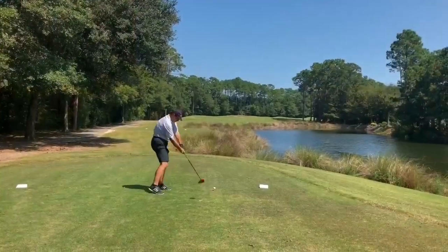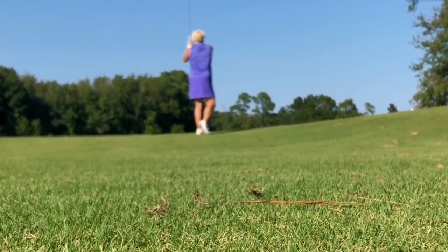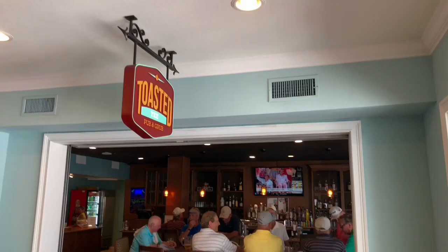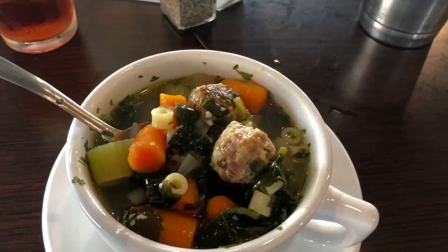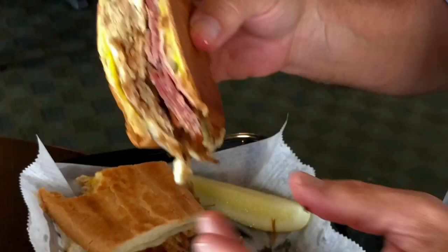First we hit Wachesaw East. This 18-hole course has a parkland treeline feel with a bit of a Scottish links. It's in great shape with a lush rough and quick greens. Play to your distances, don't get greedy and you can score here. After the round, hit the Toasted Tea Bar and Restaurant for some food and drinks. This is a gem.